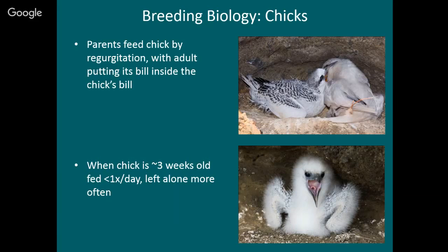The parents catch fish and squid, bring it back to the nest, and feed the chick by regurgitation — which many seabirds do. But there's one really unusual thing about tropic birds. Most seabirds feed their chick with the chick putting its head inside the adult's mouth. Tropic birds are just the opposite: the adult puts its head inside the chick's mouth. It looks like the chick is swallowing the adult. As far as I know, this is the only seabird that does this.